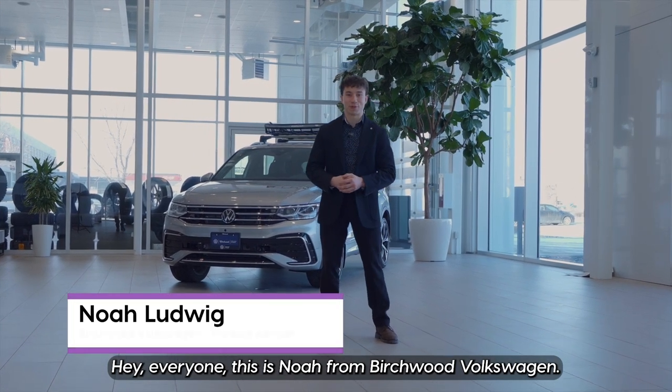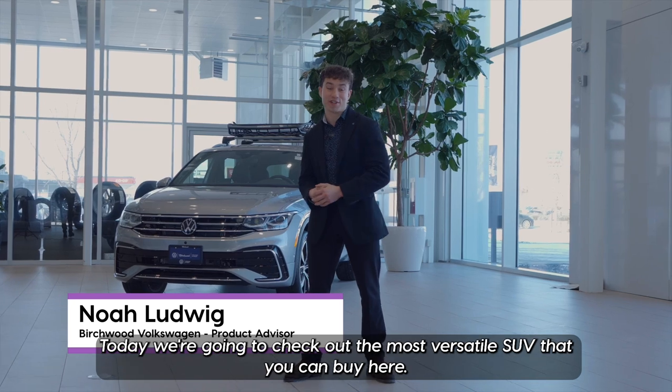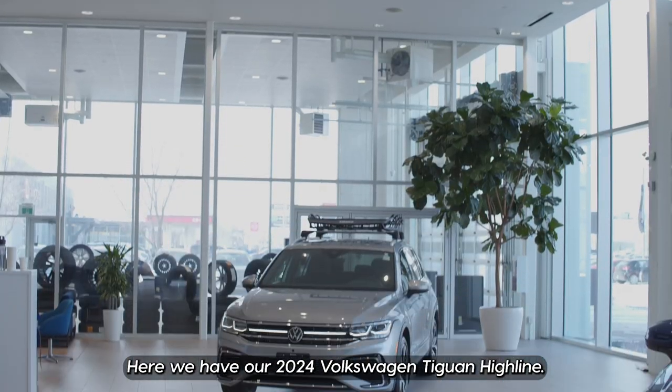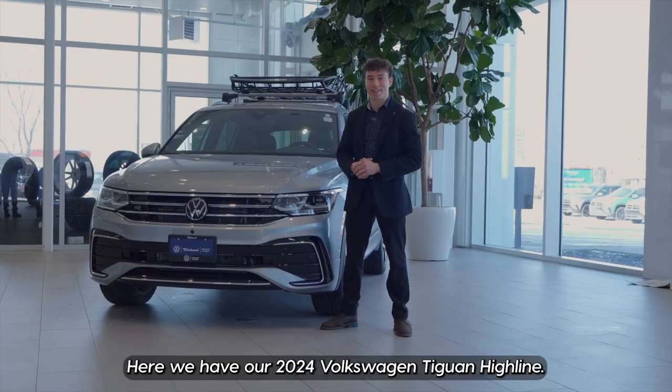Hey everyone, this is Noah from Birchwood Volkswagen. Today we're going to check out the most versatile SUV that you can buy here. Here we have our 2024 Volkswagen Tiguan Highline.